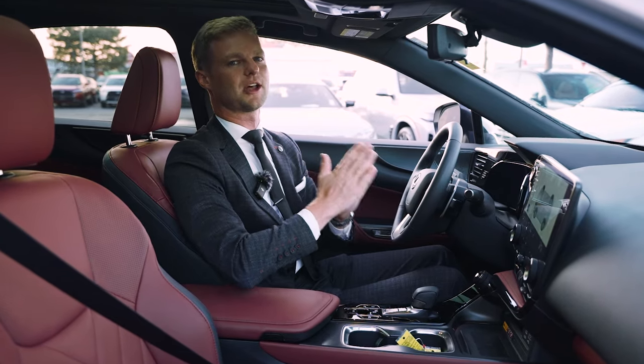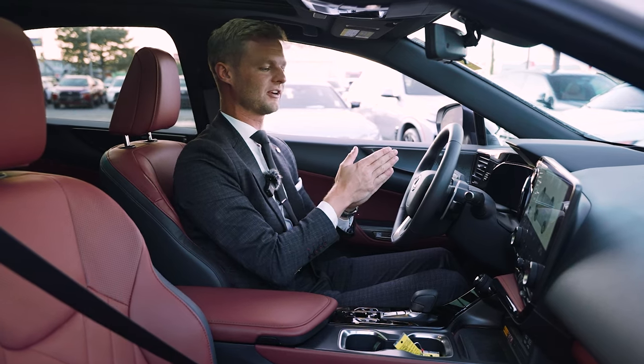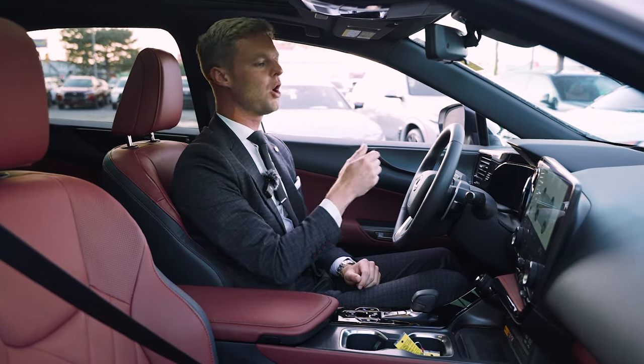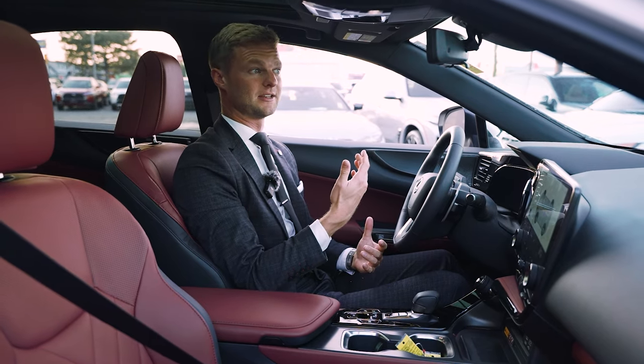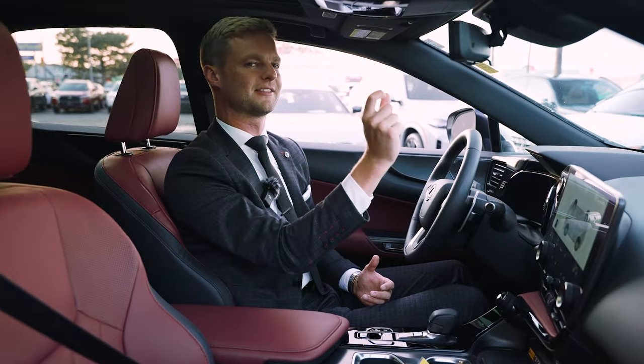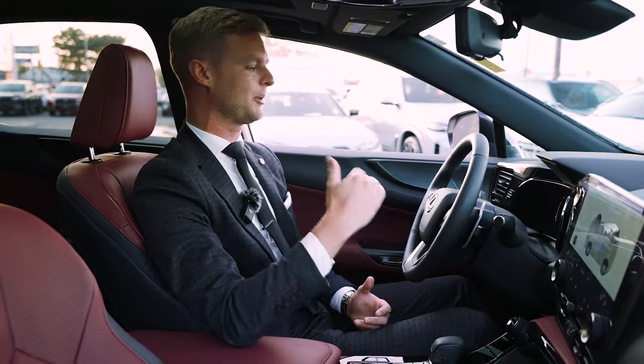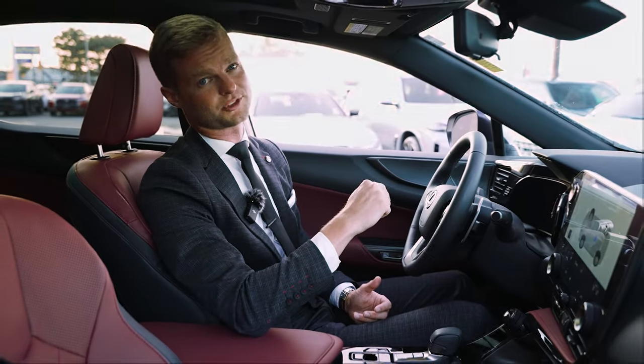I remember I was stopped at a red light one time and I looked down at my gauge cluster and I could see that it said no right turn on red. And I looked up and off to the corner in a pretty bad spot, there was a sign that said no right turn on red. So the car picked that up and reminded me right in the center there. I think it's such a cool feature.